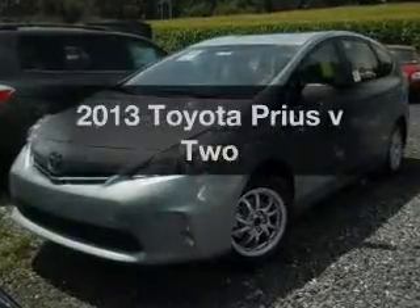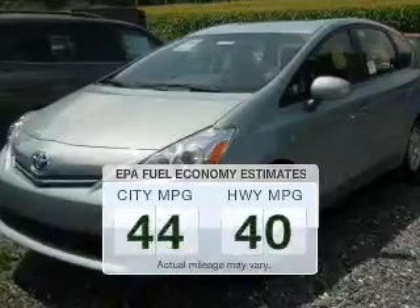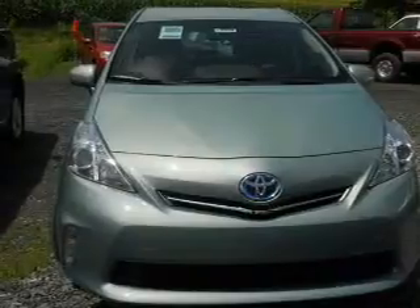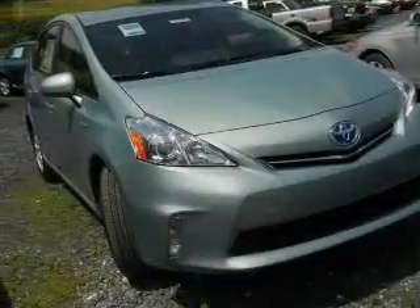Everything you need under one roof with this great vehicle. Save your money. Make less trips to the gas station to fill your gas tank when driving this fuel-efficient vehicle. The powertrain includes front-wheel drive with an efficient four-cylinder engine driven by an automatic transmission.